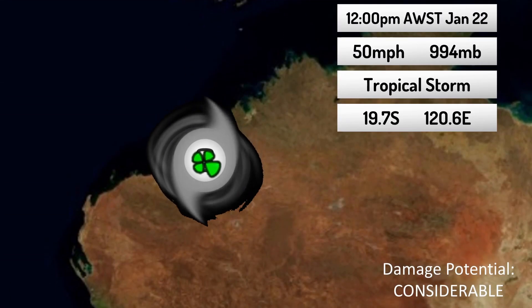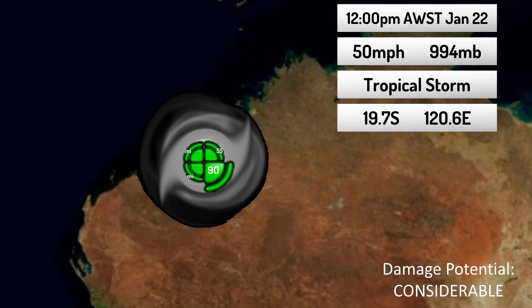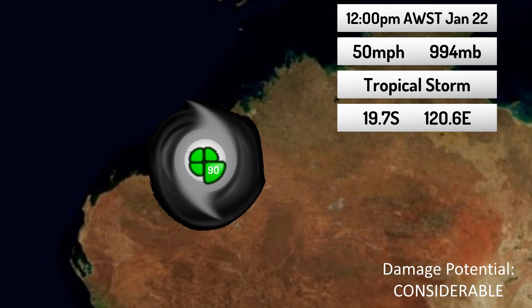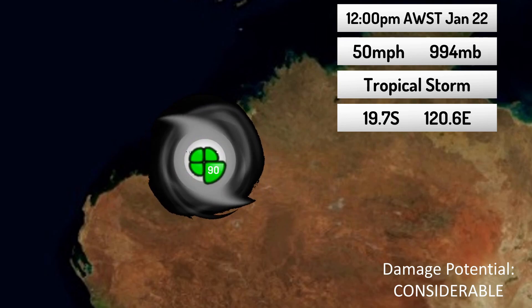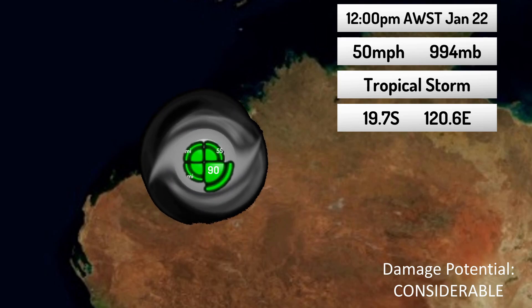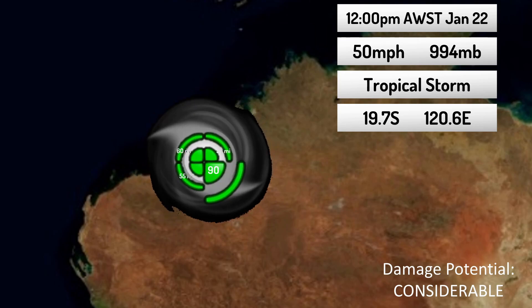Here are the current wind fields of 14S: 55 nautical miles to the northeast, 90 nautical miles to the southeast, 55 nautical miles to the southwest, and 60 nautical miles to the northwest. Again, stage three means considerable damage is possible where the storm makes landfall.